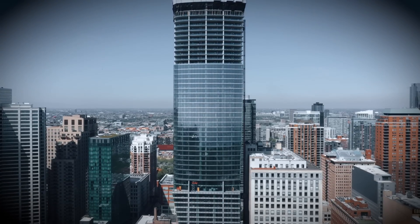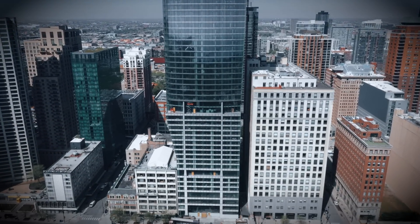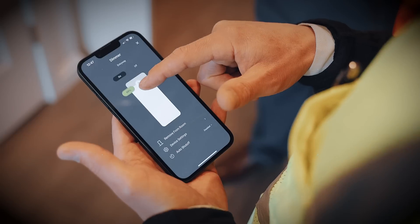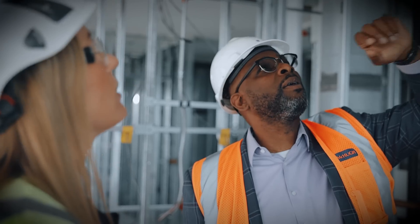Today we are coming to you from a massive 74-story luxury high-rise project on South Michigan Avenue called 1000M. This project is not only an architectural marvel but a technical one as well, made possible by the signatory electrical contractors on this state-of-the-art project.